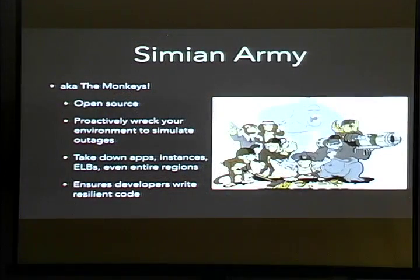One of the ways we did this is with the Simian Army. The Simian Army is open source. What it does is proactively wreck your environment to simulate outages. Chaos Monkey or Chaos Gorilla comes in and starts knocking down your applications, crushing instances, taking down ELBs, and can destroy an entire region. This ensures our availability is sound in the CIA model because it forces developers to write resilient code — if any moment half your instances could be wiped out, your application needs to handle that.